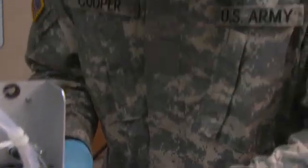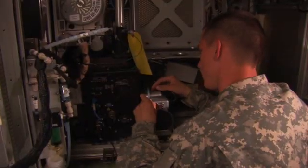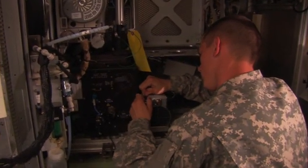The Army relies on these electronic devices and the skills of these soldiers to keep them working right. Military Occupational Specialty: Computer Detection Systems Repair.